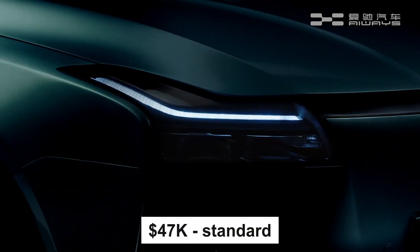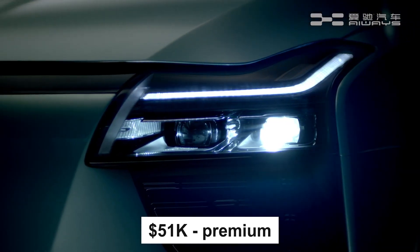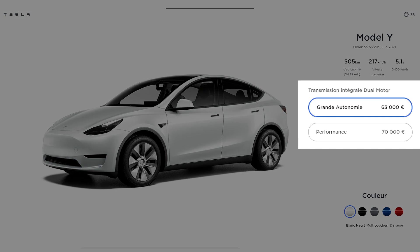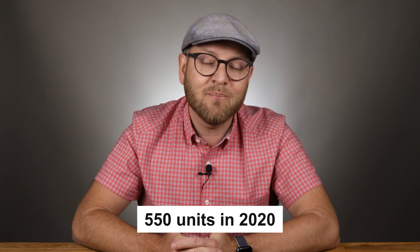When it comes to pricing, let me focus on the European segment first. You are expected to pay $47,000 for the standard version and $51,000 for the premium. It's a lot of money in Europe, but depends on who you're comparing with. The Model Y Long Range will cost you 63,000 euros — or $76,000 — in France. Now iWaze U5 starts looking a bit more attractive, but maybe it's still not enough, looking at sales of just 550 units in 2020.